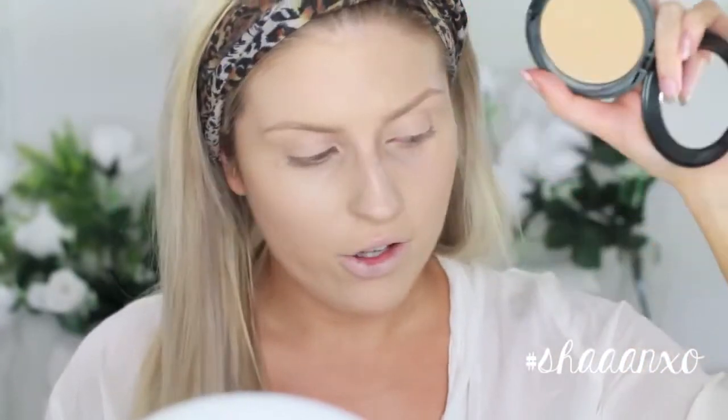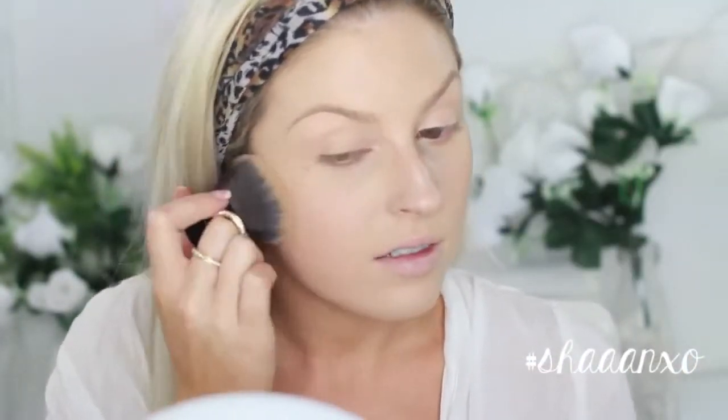I'm going to use my Cover FX pressed powder — I can't remember what the colour is because it completely melted off when it got wet in my handbag, long story — and just buff this everywhere. Now I'm going to use my Alf brow kit and just fill in my brows, making them quite defined. Then I'm going to take my Ico brow gel and run that through just to tint my hairs because they're really, really blonde, and also just to hold the brows in place for the day.